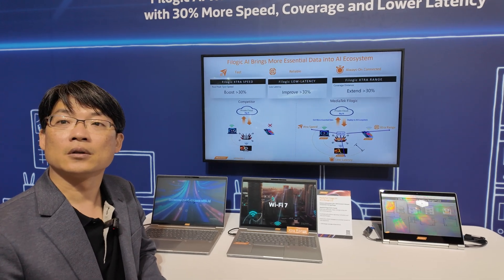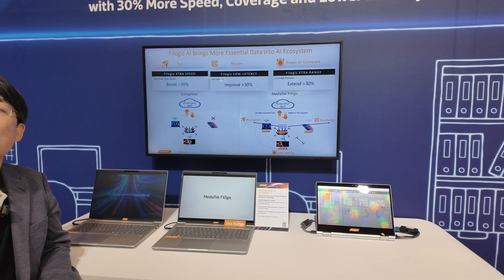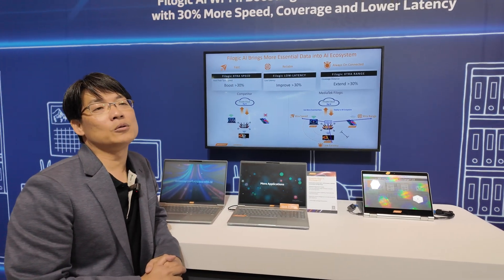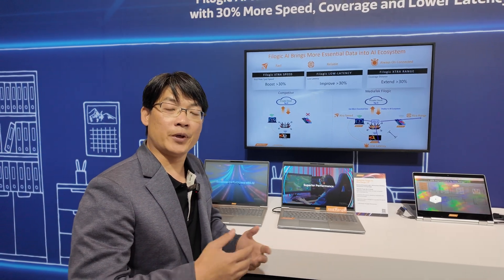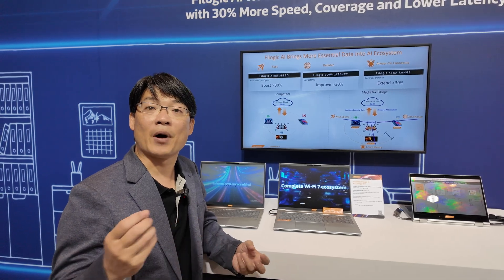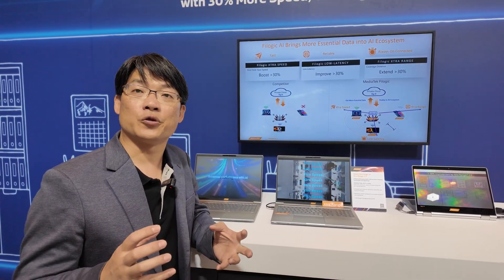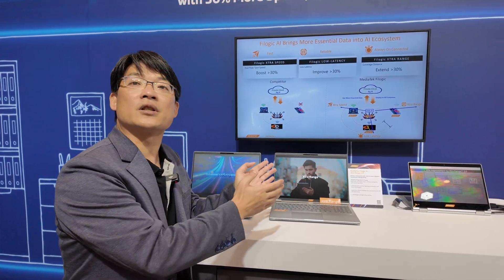Would it make sense to use other spectrum, like 800 MHz, together with Wi-Fi? That's a really big question. People are talking about 6 GHz, and also 60 GHz microwave. I would say these are complementary technologies, but some might not be mandatory — it depends on the user scenario. If you're in a home environment, the existing tri-band may be good enough.